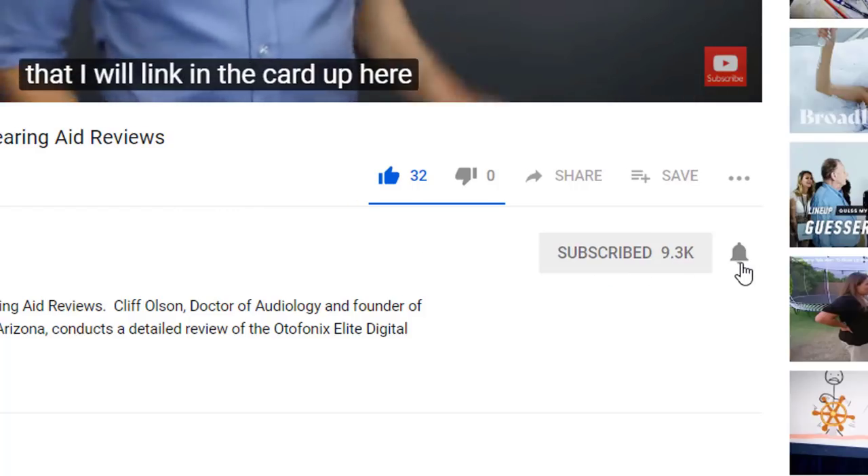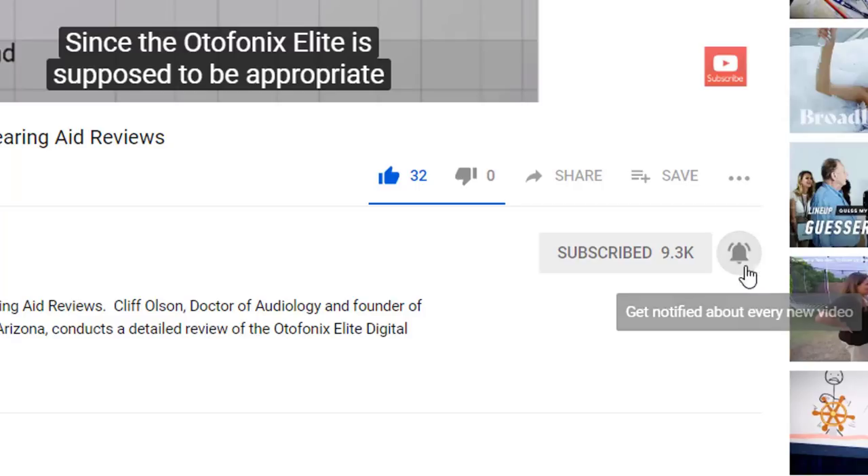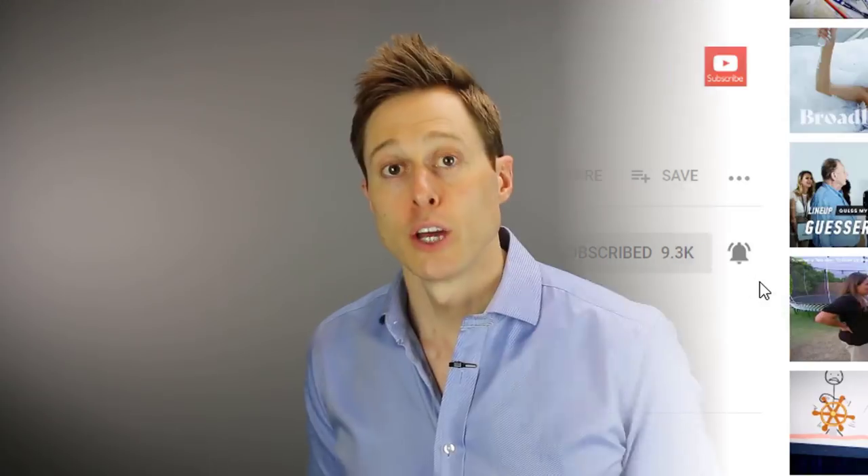So if you're into that, make sure you hit that subscribe button. And don't forget to click the bell to receive a notification every time I post a new video. Hearing aids continue to get better and better.